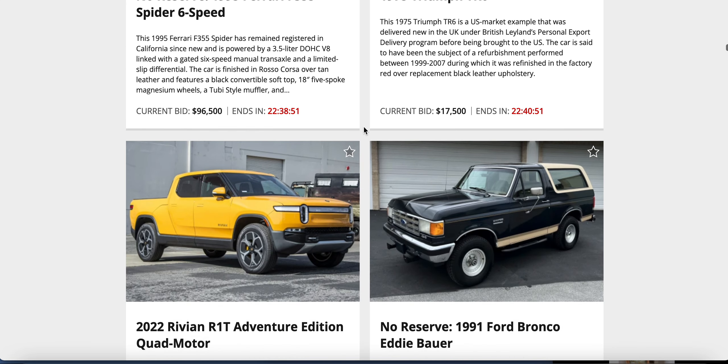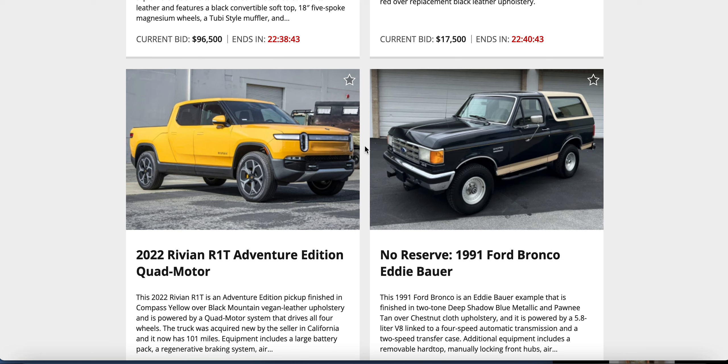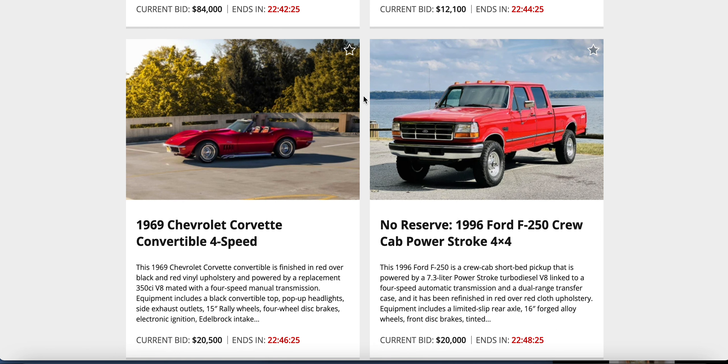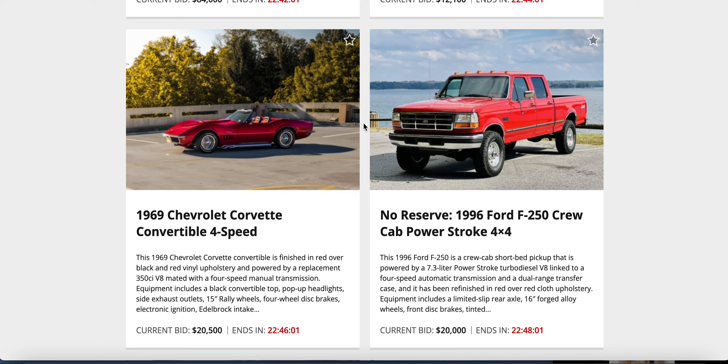A yellow Rivian against a '91 Bronco — all these yellow cars tonight. I figure the Rivian probably wants $100,000 and the Bronco $40,000. Actual bids: $84,000 on the Rivian, $12,100 on the Bronco with a reserve — if it gets under $15,000, might be something to do. Then a '69 Corvette against a 1996 F-250 Power Stroke with the 7.3-liter. Bids are close: $20,000 on the Power Stroke, $20,500 on the Corvette. The Power Stroke is probably a deal if it's got normal mileage.